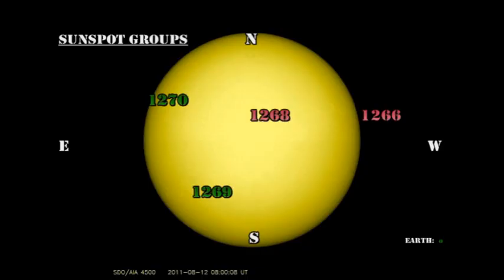We have only two numbered sunspot regions at the moment, both of them newly numbered: region 1269 in the southern hemisphere and region 1270 in the northeastern hemisphere. Regions 1266 and 1268 have both disappeared. 1269 and 1270 are both relatively small regions with a conglomeration of small spots, so unless they grow, we cannot expect very much activity from them. Indeed, the X-ray background has dropped to the B1 level, showing just how quiet these regions are.